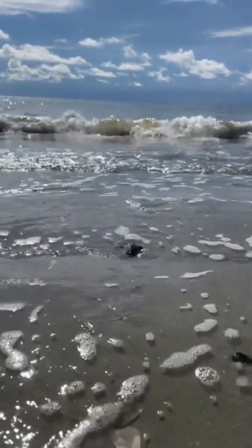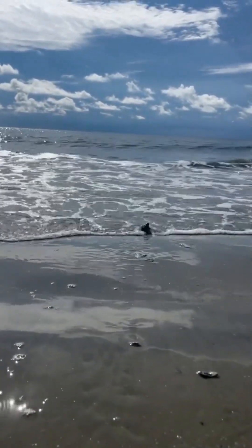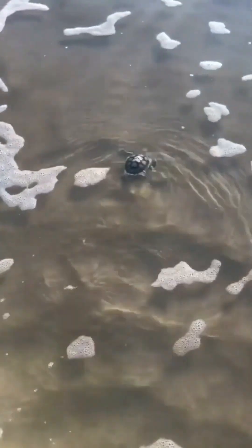Hatchlings use the natural light horizon, which is usually over the ocean, along with the white crests of the waves to reach the water when they emerge from the nest. Any other light sources such as beachfront lighting and street lights can lead hatchlings in the wrong direction, also known as disorientation.